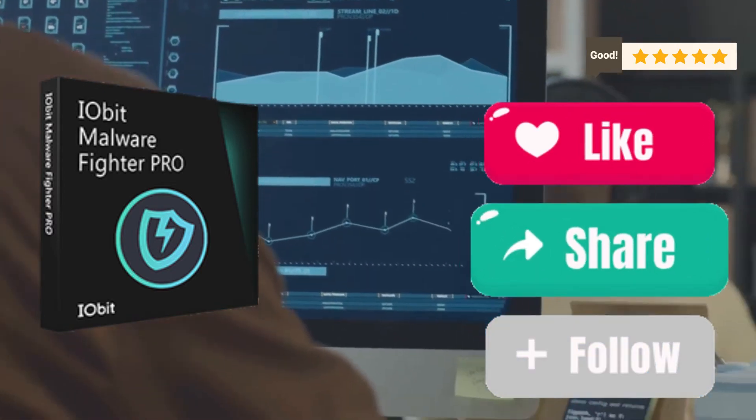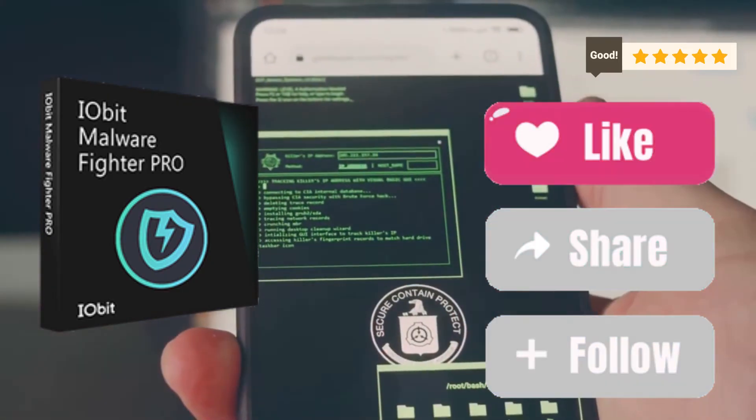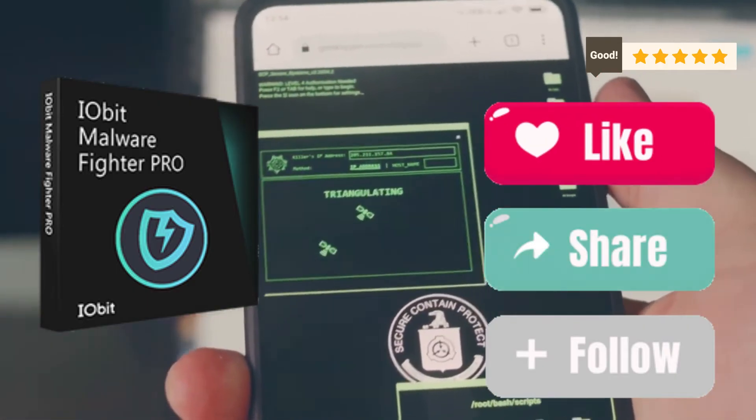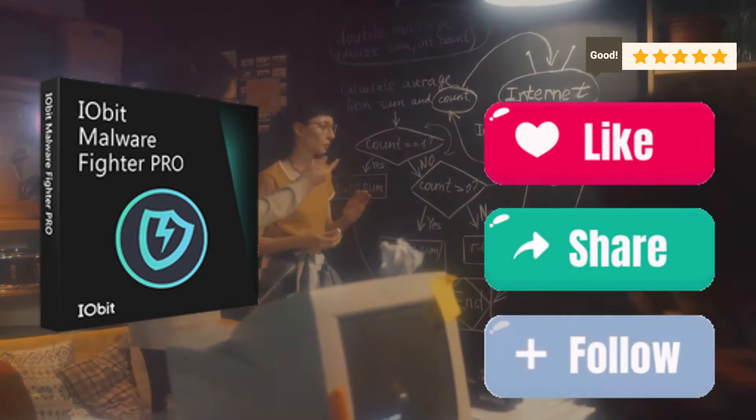Now I know what you're thinking — this sounds great, but is it easy to use? Absolutely. The interface is user-friendly and intuitive. You don't need to be a tech guru to navigate through its features. It's designed for everyone, from novices to power users.